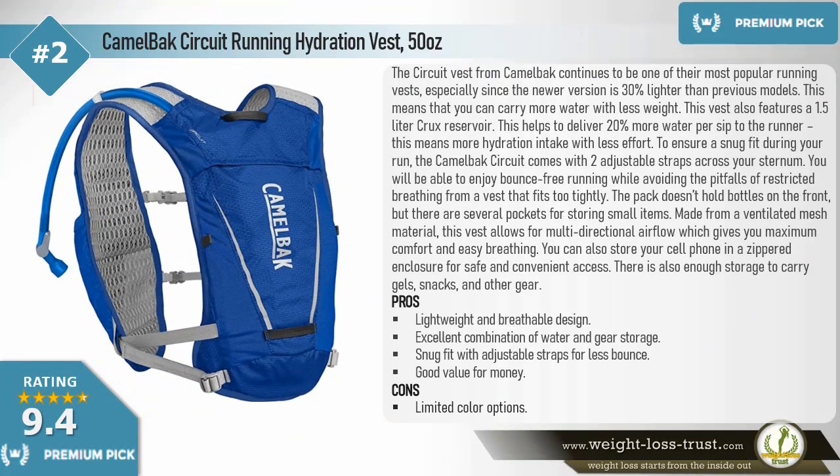CamelBak Circuit running hydration vest, 50 ounces. The Circuit vest from CamelBak continues to be one of their most popular running vests, especially since the newer version is 30% lighter than previous models — meaning you can carry more water with less weight. This vest features a 1.5-liter Crux reservoir that delivers 20% more water per sip to the runner, providing more hydration intake with less effort.